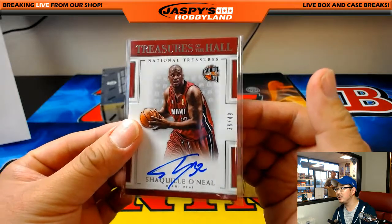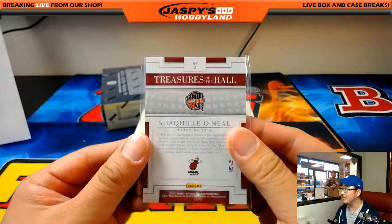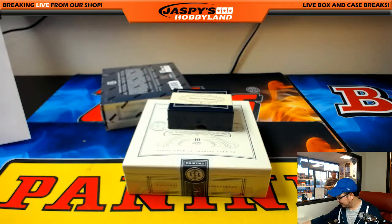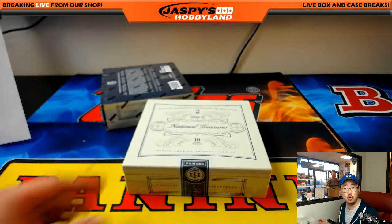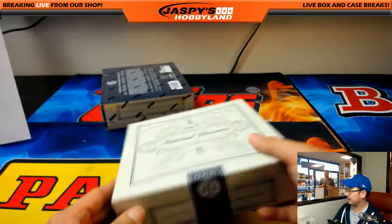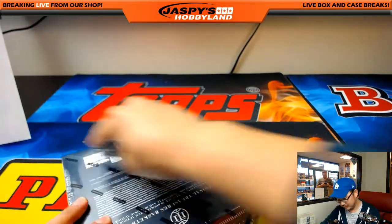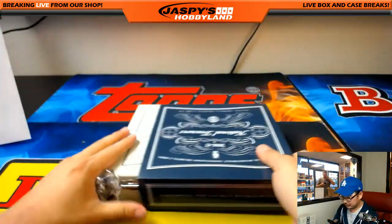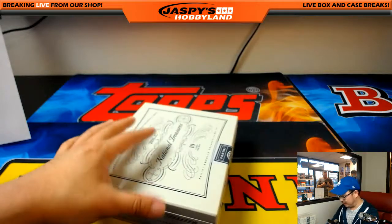Nice Shaquille O'Neal — can you dig it? That's the Lakers edition of Shaq, but still, can you dig it? That's what he does — it's on YouTube, look up the video. Alright, fourth and final box on our final case of National Treasures Basketball for the time being.